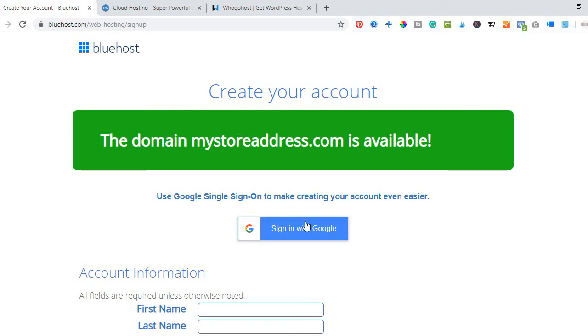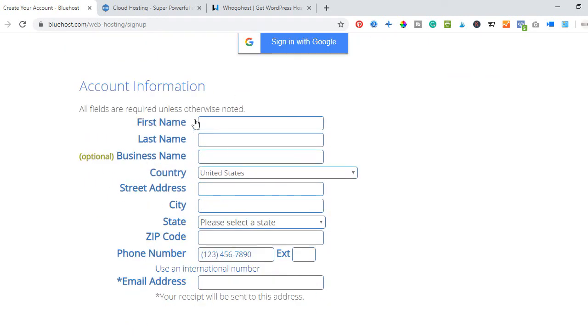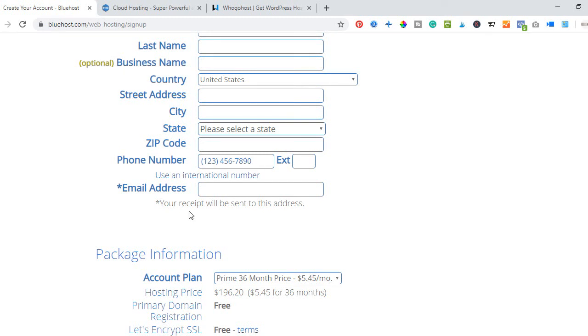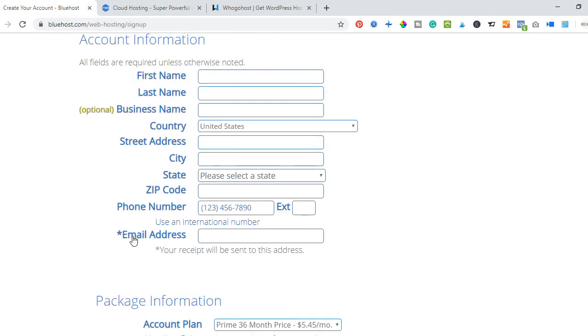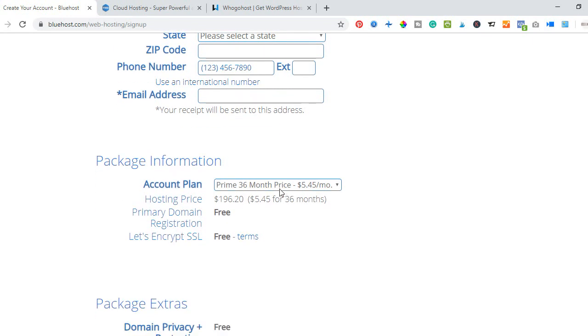You can sign up with a Google account, or fill in your account information manually: your name, business name, country — in this case Nigeria — your full address, postal code, and phone number. Your email address is a must, because your login details will be sent there, so make sure you enter the correct one.